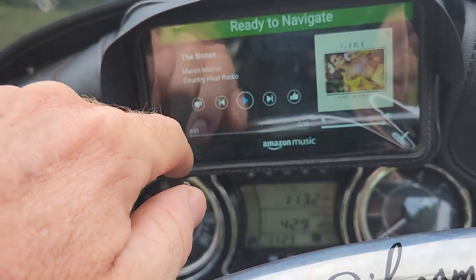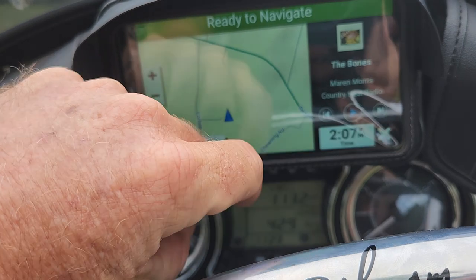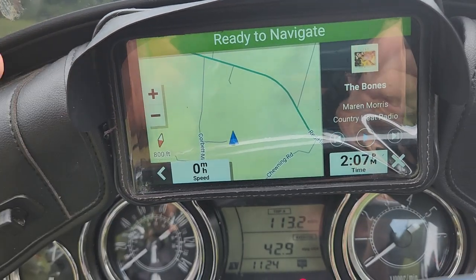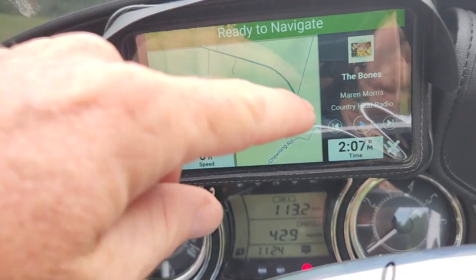Let's get back out of the music player. So we've got it over there if we want it. We can change it, we can do everything — and we've also got our map. So if we're getting directions we can say, 'Hey Alexa, we want to go to...' let's try it.